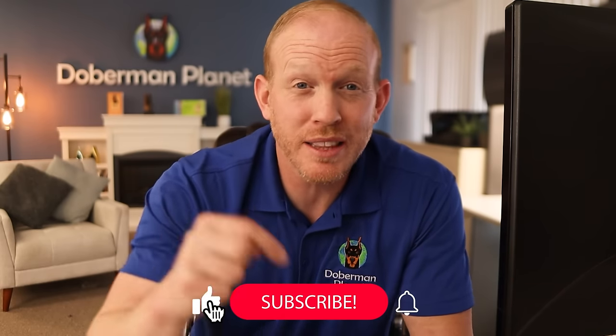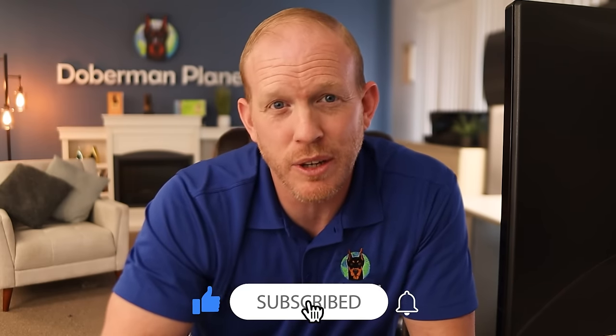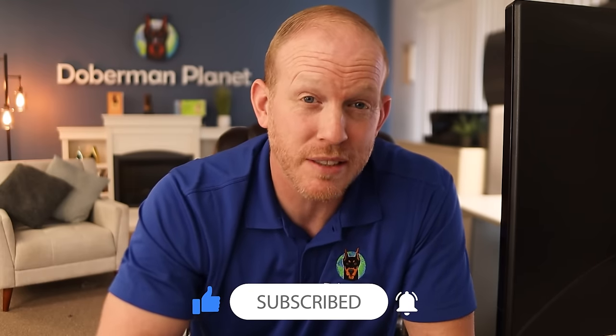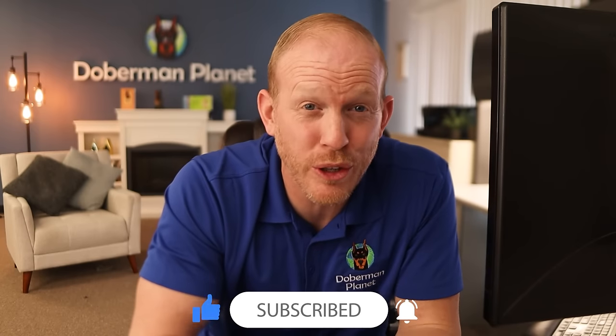This information is huge to us Doberman owners, so please consider sharing this interview throughout the Doberman community anywhere you can. If you're really passionate about this breed and want to stay up on all the critical happenings, please subscribe below, click that button and hit the little bell icon to turn on all notifications. A huge thank you to Dr. Sophie Liu of the Doberman Diversity Project for sharing this information with us. I'll see you guys on the next one.